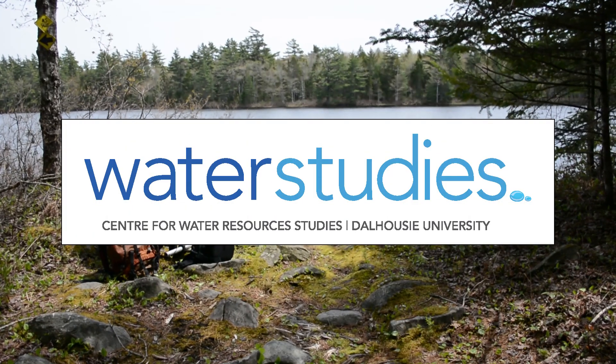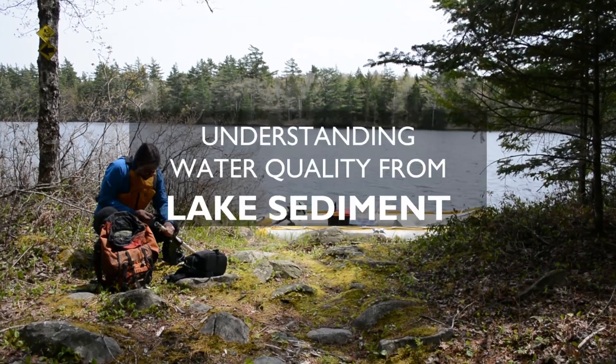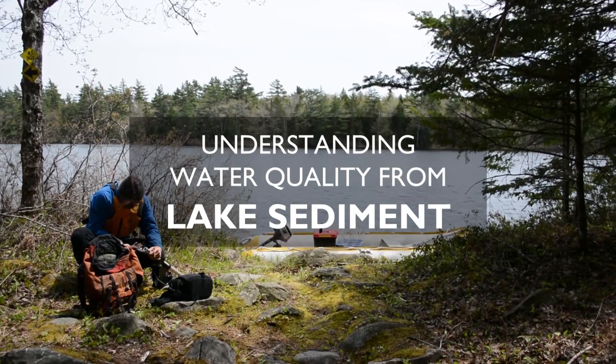My name is Dewey Dunnington. I'm a PhD student at the Center for Water Resources Studies, and what I study is lake sediment and how that informs us about how lakes have changed over time.